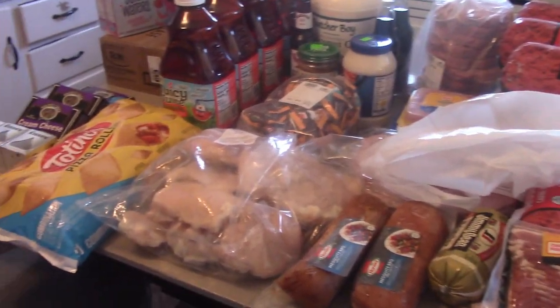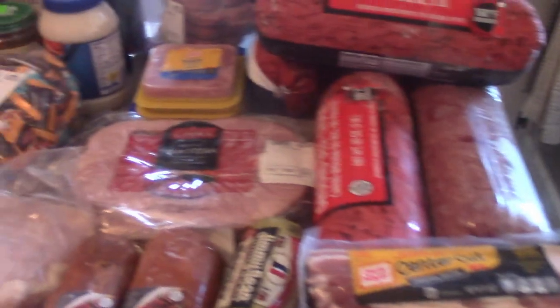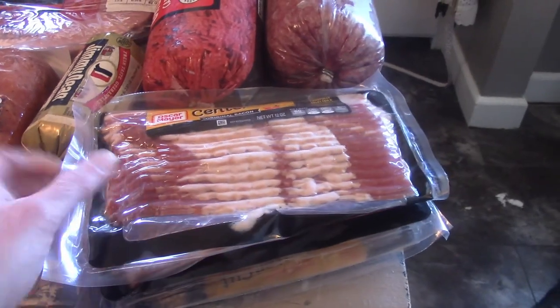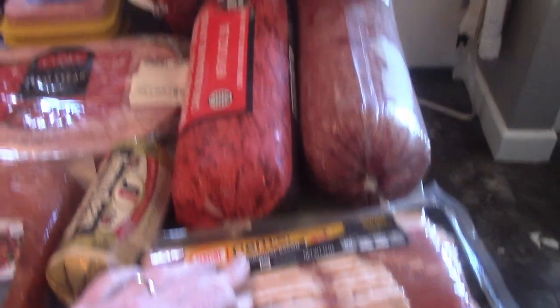First up, my Cantrell haul from the Cantrell, Iowa Dutchman Amish store. Bacon — I bought a bunch of bacon last month so I didn't need much, but this was $2.99 so I got three of them because why not? You can never have enough bacon in your house.